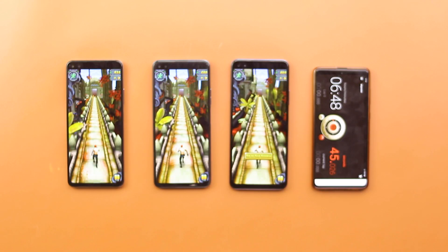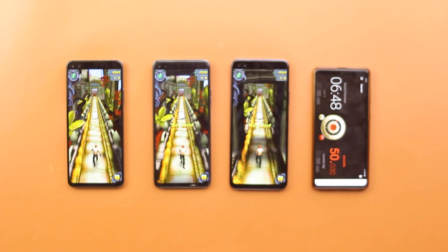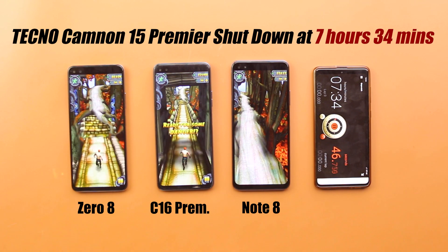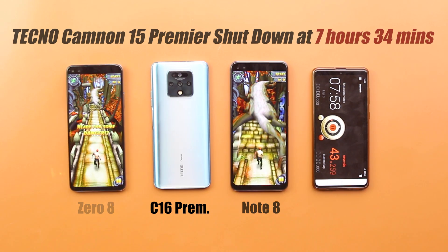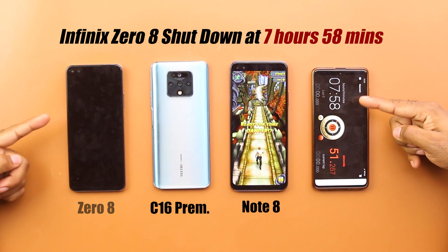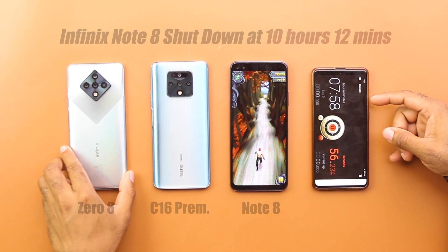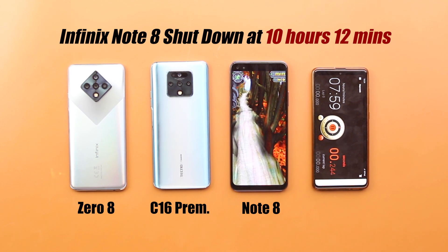To round off the battery drain test, I ran the Tempo Run game on auto for all smartphones with the intention of draining the last drop of energy. At about 7 hours, 34 minutes, and 50 seconds, the Camon 16 Premier was the first device to die. The race continued between the two Infinix devices for about 24 more minutes, and the Infinix Zero 8 dropped dead at 7 hours, 58 minutes, and 49 seconds. The last device standing, the Infinix Note 8, continued for an additional 2 hours before coming to a close at 10 hours and 12 minutes.